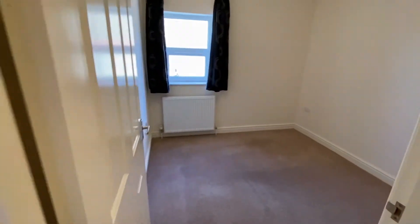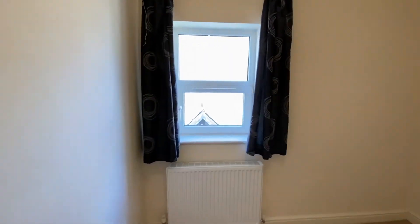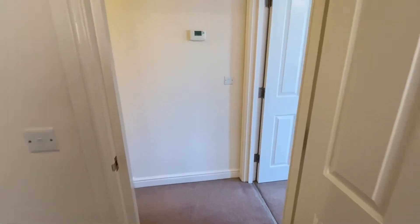Second bedroom — a smaller double. The property has just been freshly painted through with emulsion, August 2021.